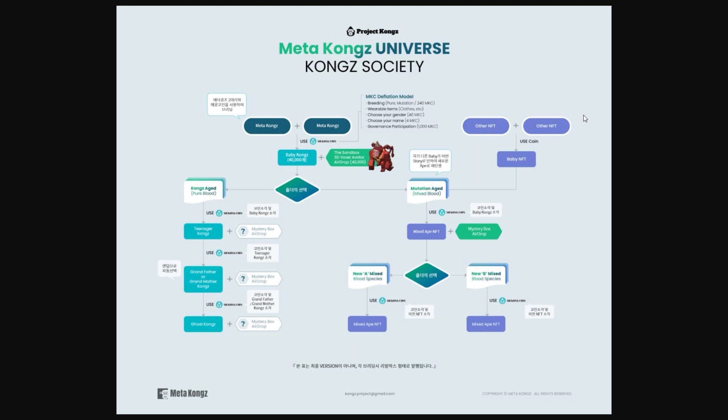Before we move over to their social media, I wanted to show this flow chart I was talking about earlier. This shows you the breeding process and the different variations and ways that you can go. Two Meta Kongs will make a baby Kong, and from there you can either mutate it into an aged one or it can just grow. The mutation would be a mixed blood — so one Mutant Kong and one Meta Kong will make the mutation one, and two of the Pures will make just the aged version. It can then go next to a teenager Kong using MKC coin, then into a grandfather or grandmother Kong, and finally a ghost. With each stage, you get different mystery boxes airdropped to you. I haven't seen a project go this in depth with a breeding process before, so I think this is great.